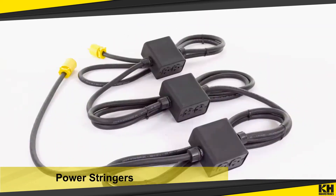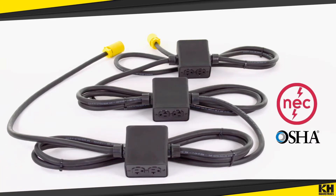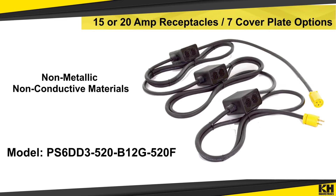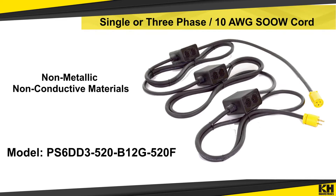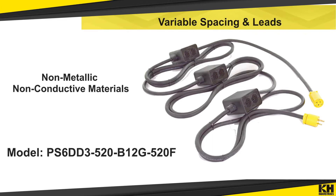The heavy-duty K-H power stringers include plugs, receptacles and applicable power connectors designed to comply with OSHA and NEC regulations. Made from non-metallic and non-conductive materials, these temporary power stringers help to protect against electrical shock and deliver power where you need it.